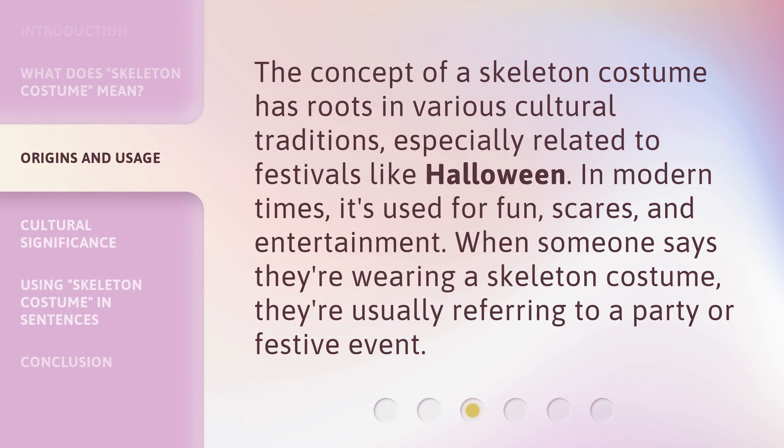The concept of a Skeleton Costume has roots in various cultural traditions, especially related to festivals like Halloween. In modern times, it's used for fun, scares, and entertainment. When someone says they're wearing a skeleton costume, they're usually referring to a party or festive event.